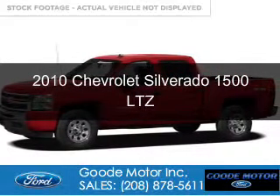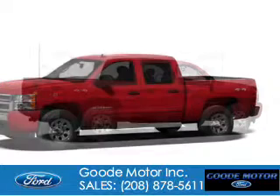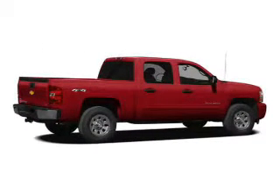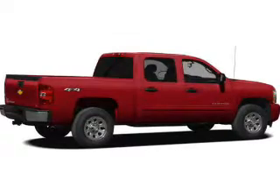This is a used 2010 Chevrolet Silverado 1500. It's powered by 4-wheel drive, a 6.2-liter, 8-cylinder engine, and a 6-speed automatic transmission.